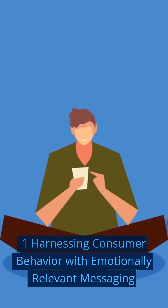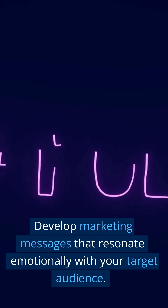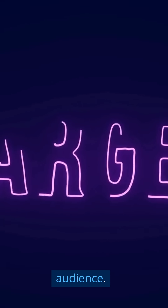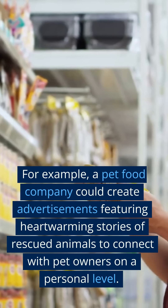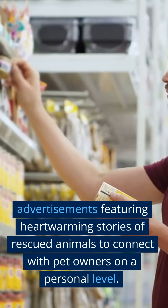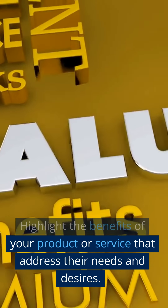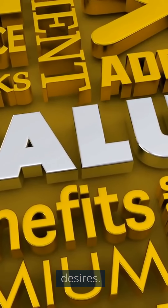One: Harnessing Consumer Behavior with Emotionally Relevant Messaging. Develop marketing messages that resonate emotionally with your target audience. For example, a pet food company could create advertisements featuring heartwarming stories of rescued animals to connect with pet owners on a personal level. Highlight the benefits of your product or service that address their needs and desires.